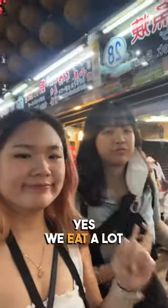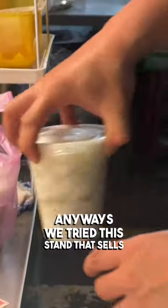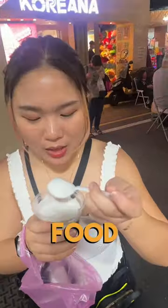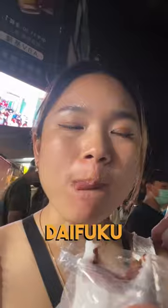Last is to get some snacks at Kilong Night Market. We eat a lot. I saw frogs — they sell frogs here, I don't know how to feel about it. Anyways, we tried this stand that sells Vietnamese food and it's so good. And some pop-popping. And last we ate daifuku mochi.